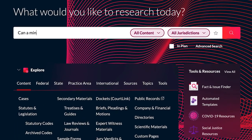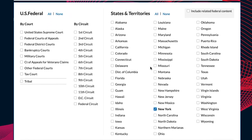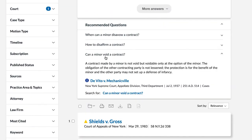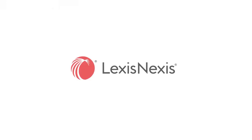You may also filter answers by a jurisdiction of your choice. Research more efficiently by engaging with suggested questions and associated answers relevant to your legal matter, only with Recommended Questions on Lexis Plus.